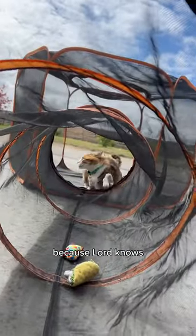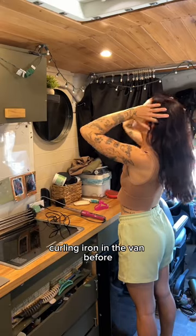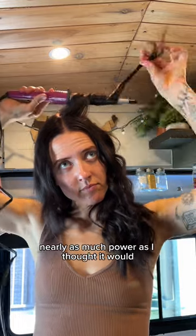I did have to put Chungus in her tent because lord knows she would probably try to walk on the curling iron or lick it. I've never actually used a curling iron in the van before and I wasn't sure if we would have enough electricity, but it turns out it didn't take nearly as much power as I thought it would.